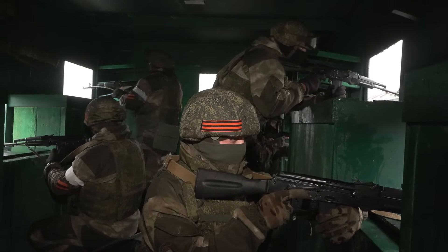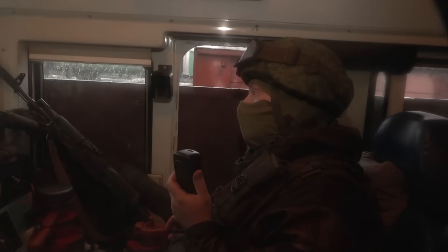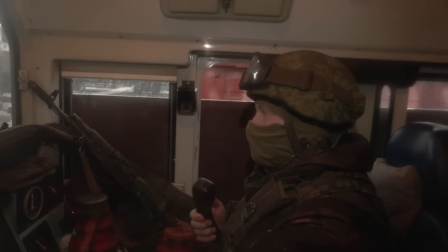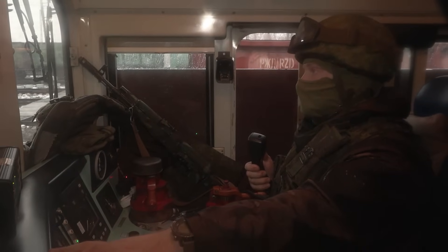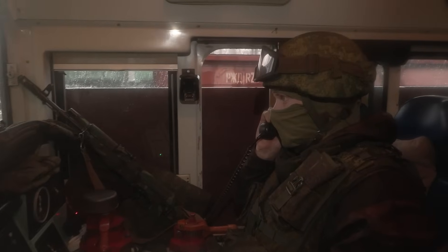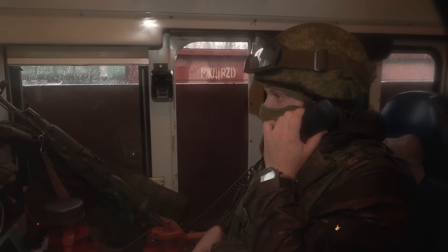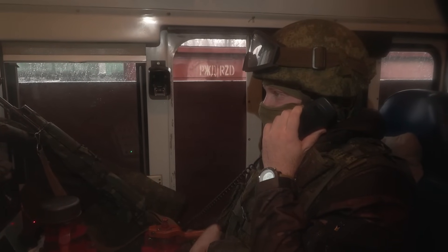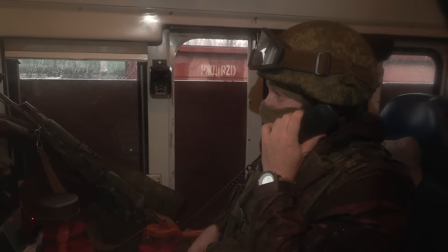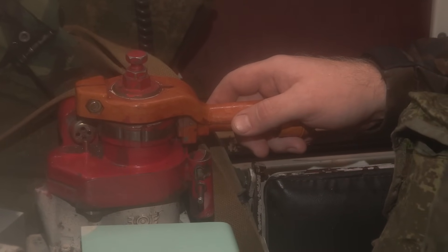A railway flatbed railcar is installed with a ZU-23-2 23mm anti-aircraft twin autocannon. An all-metal armoured shelter sits behind the anti-aircraft gun for Russian soldiers to take cover when under fire. The armoured shelter, containing open slots referred to as loopholes, allows Russian troops to fire Kalashnikov rifles and sniper rifles as an attacking force while keeping notably protected against small arms fire.